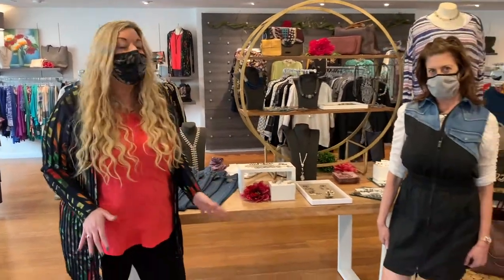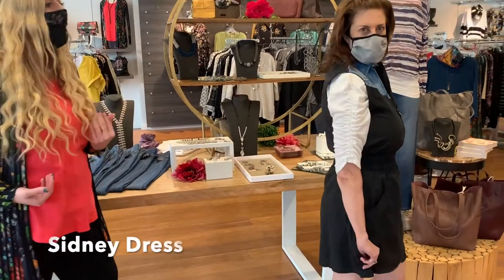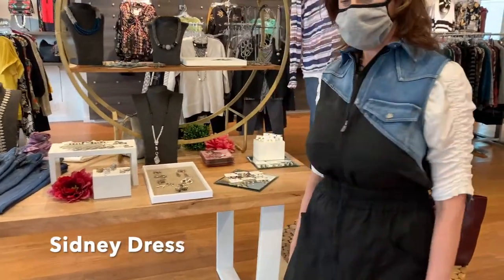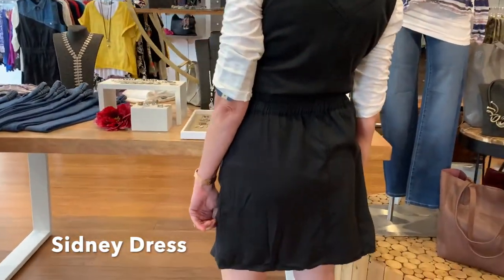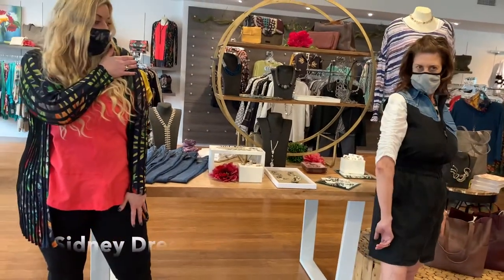The first look we're going to look at today is the Sydney dress. What I love about this dress is the mixed denim with the black material and it has a full zipper front. It has a cinched banded waist that really gives you a nice slimming look. We just paired this with a white t-shirt with some fun ruching on the sleeves. You can wear this alone or with a top underneath.